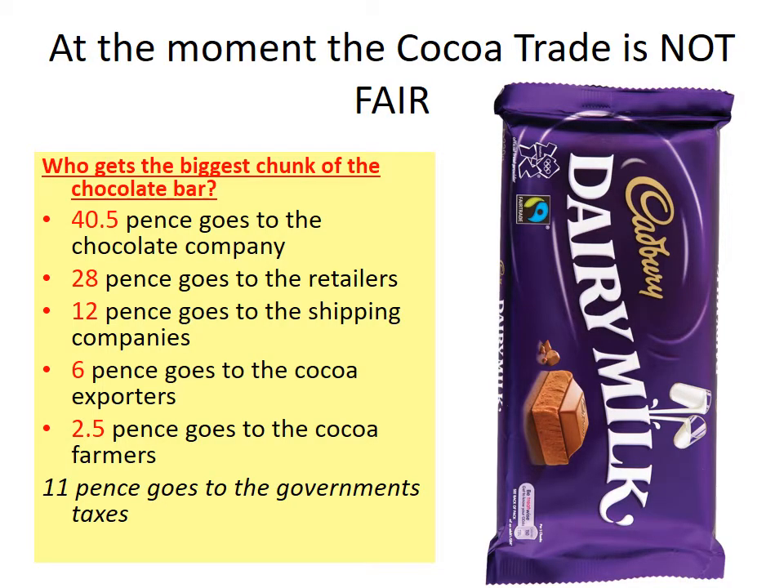So at the moment the cocoa trade is not fair. Although this bar of chocolate has a fair trade symbol, many chocolate companies don't use fair trade, and any chocolate bar that isn't fair trade — the money that's earned goes to different groups. For every one pound chocolate bar sold, 40.5 pence goes to the chocolate company — so Cadbury's, Nestlé or Mars — nearly half of it. 28 pence goes to the retailer, like Tesco's or Spar.